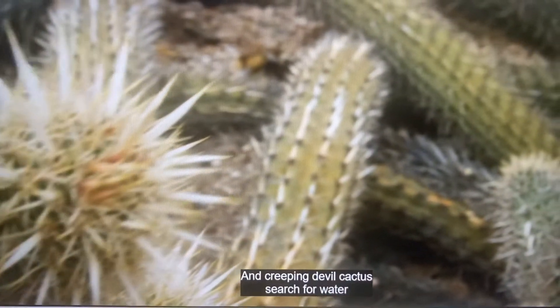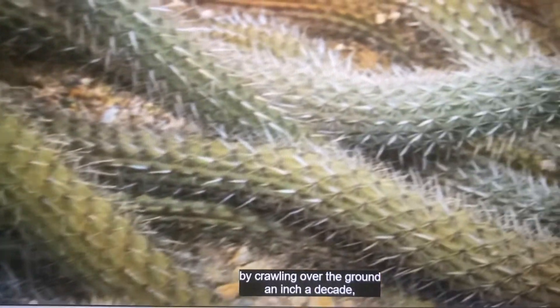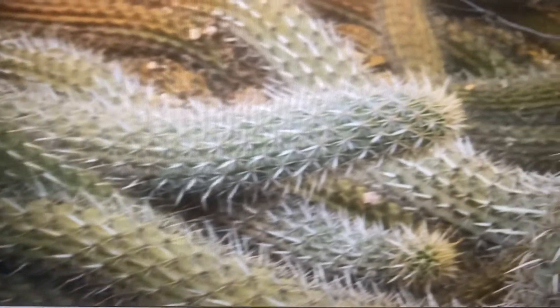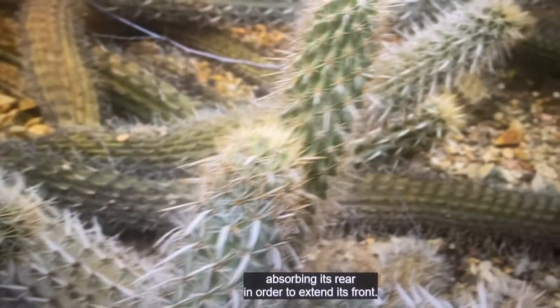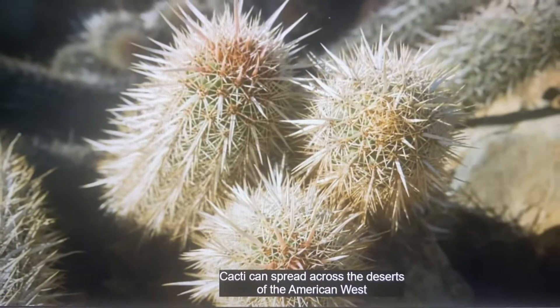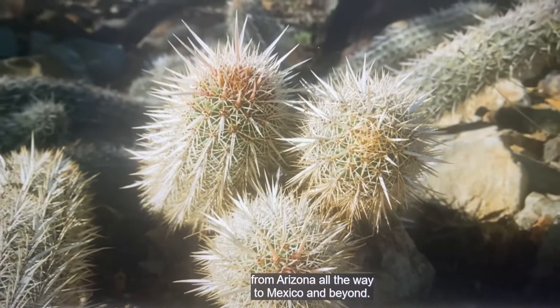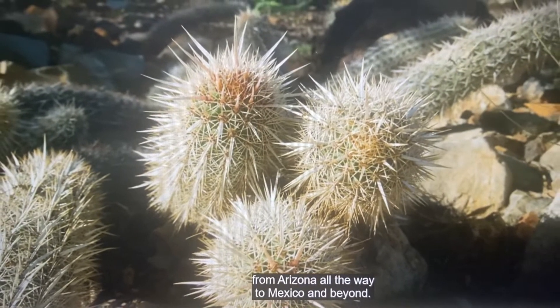Creepy Devil Cactus search for water by crawling over the ground an inch a decade, absorbing its rear in order to extend its front. Cacti have spread across the deserts of the American West, from Arizona all the way to Mexico and beyond.